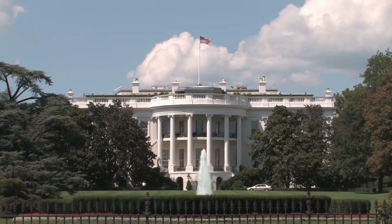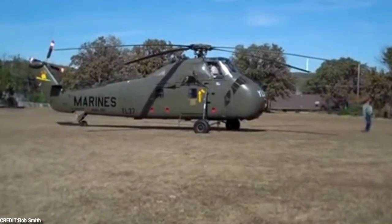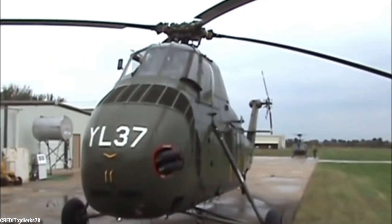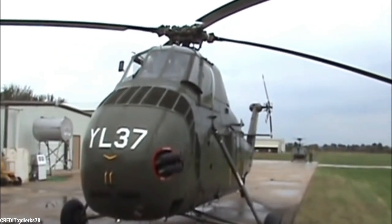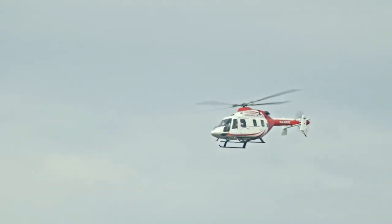Because of this, Marine One is located close to the White House, making it simple for the President to embark and take off safely. Because there is a ton of unoccupied space, the chopper lands on the south lawn of the White House. Additionally, it appears that air travel is not only quicker and cheaper, but also safer.